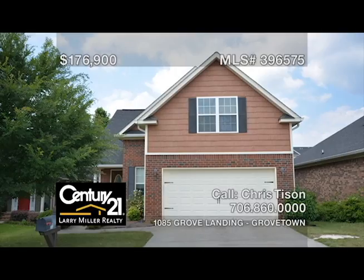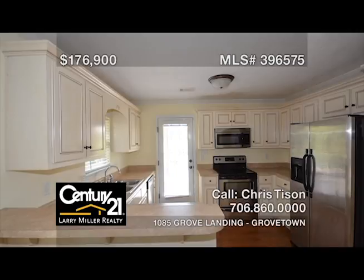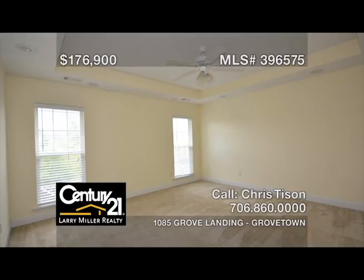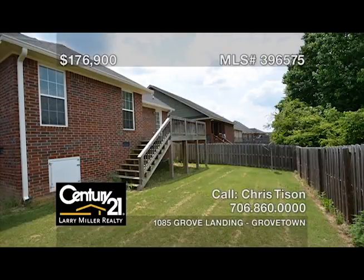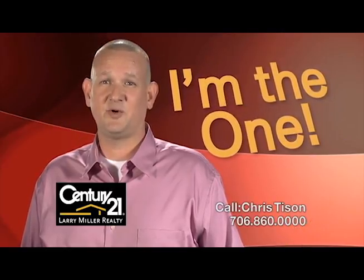This beautiful all-brick home, which boasts four large bedrooms and three full bathrooms, is perfect for a bigger family. It offers a great room with laminate flooring and high ceilings, a kitchen with all stainless steel appliances, beautiful cabinetry and a breakfast area, an owner's bedroom with a tray ceiling and an attached bath with a soaker tub. This freshly painted home features architectural shingles, a privacy fence, and is move-in ready. Setting the gold standard in real estate. Call me, Chris Tyson.